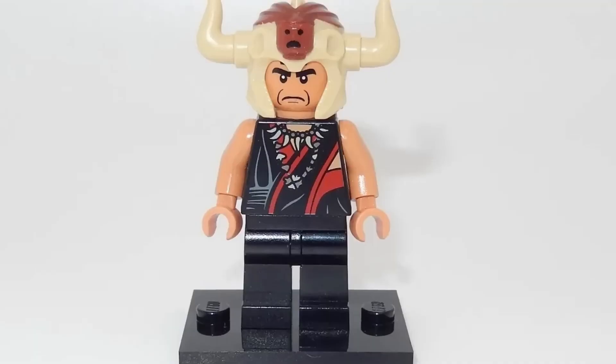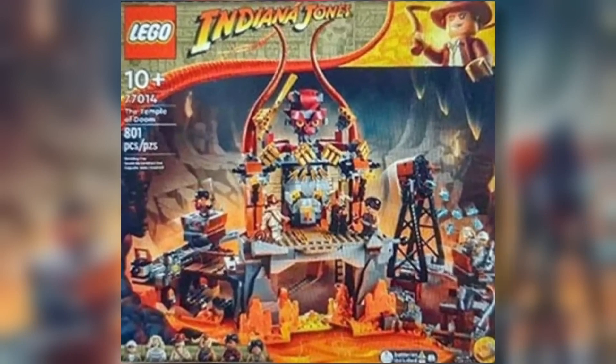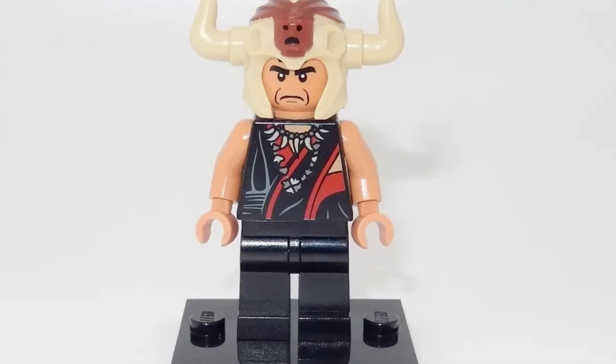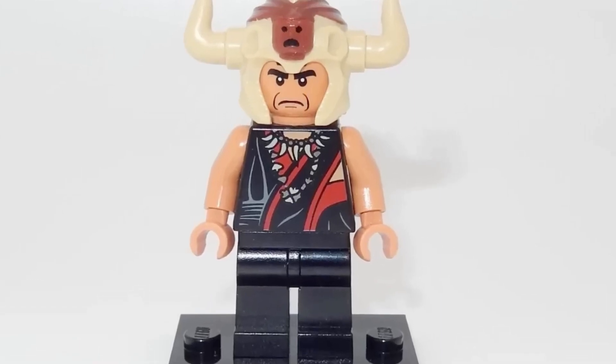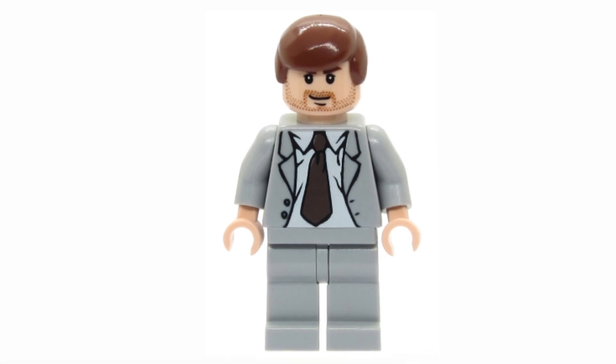Among Indiana Jones figures, Molleram is the most sought after. They had actually planned to release it in 2023, but had a change of heart. Otherwise, its price would have surely surged. As it stands, it remains within the $40 range, while Harrison Ford in costume goes for $30.